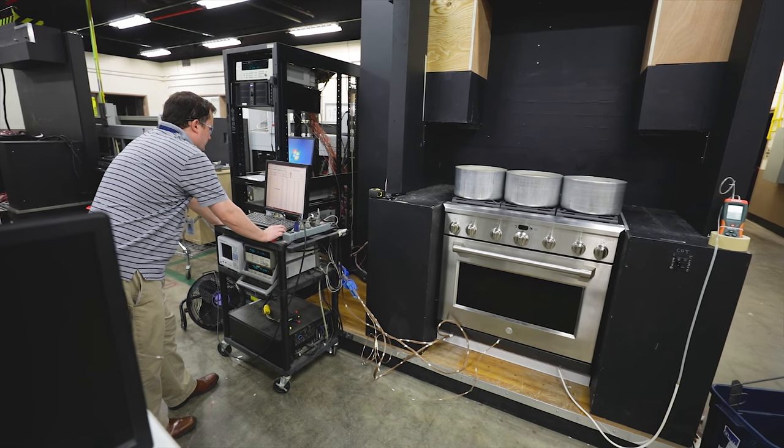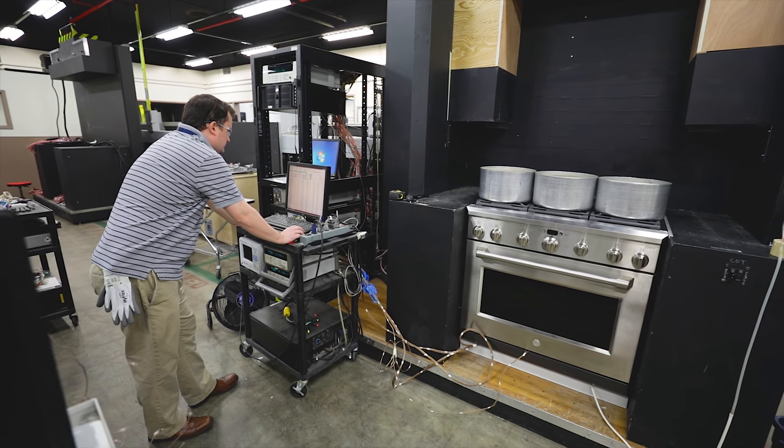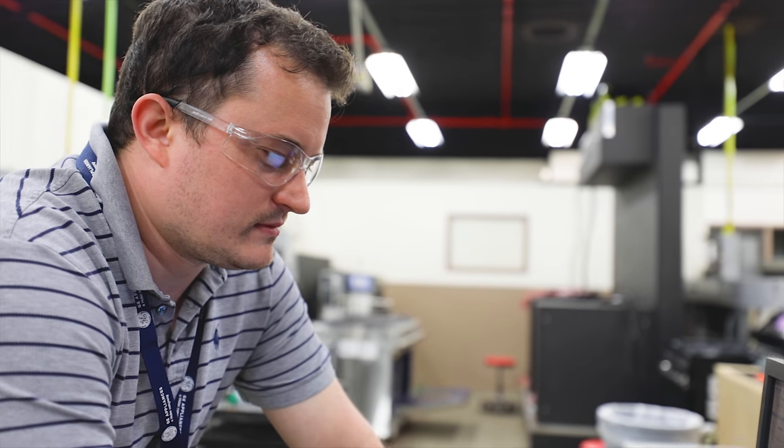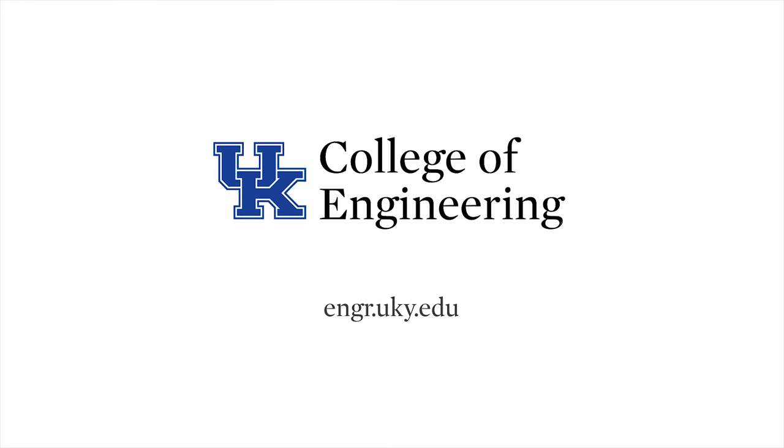Working here at GE, I definitely get a better idea of what engineering is about. Engineers can be in the labs working on units or products that are going to sell, or they may be in offices doing things like supply chain. This gives me an insight on specifically technology and it let me know whether or not this is something I would want to do.